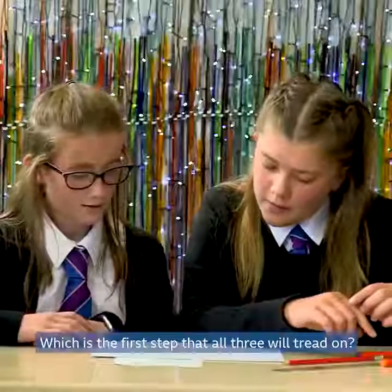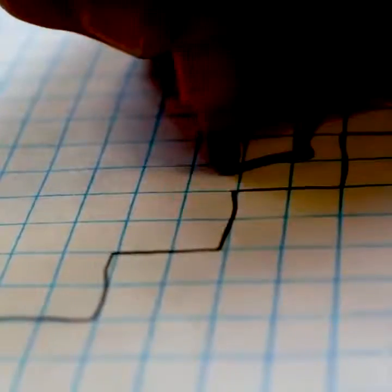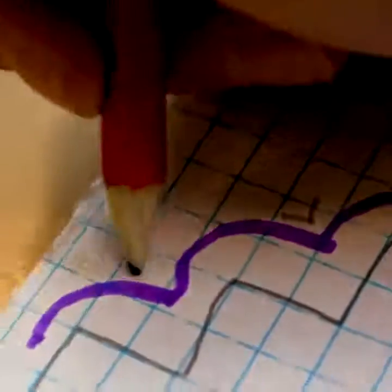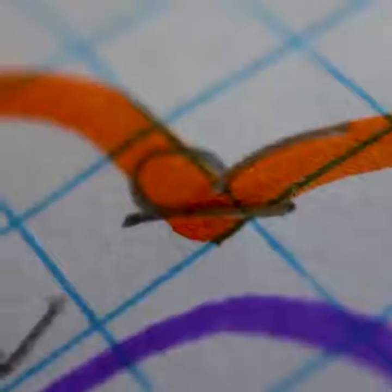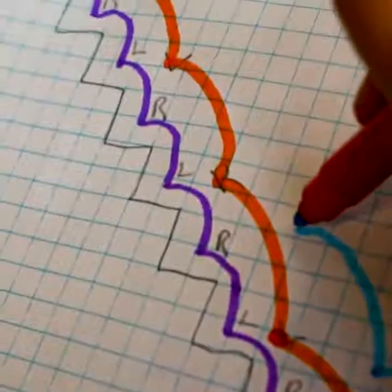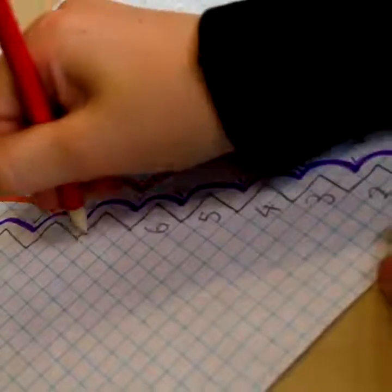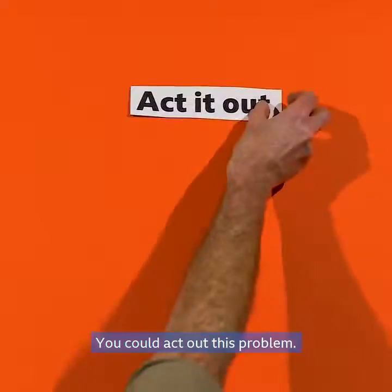Which is the first step that all three will tread on? Maybe we should draw some stairs.